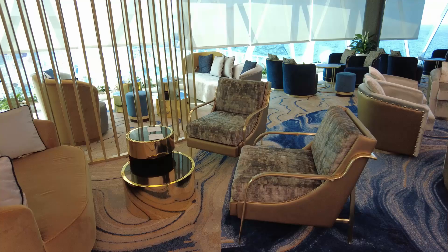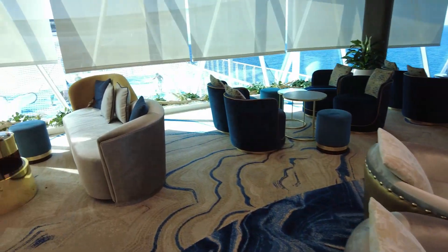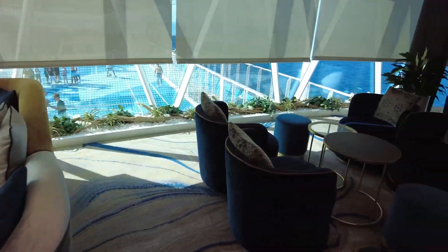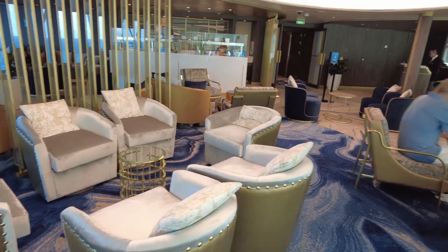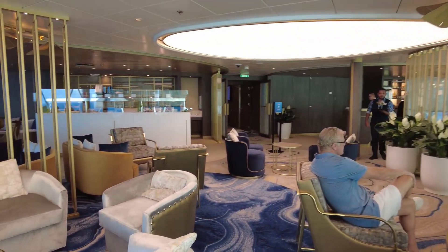Here in the suite lounge, there's lots of seating. Our guests are enjoying beautiful views — you'll be very comfortable here. I love all of the colors; this is just great, absolutely gorgeous. So many comfortable places to sit, and I love the lighting here as well.